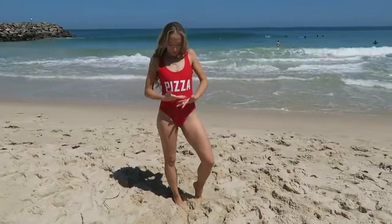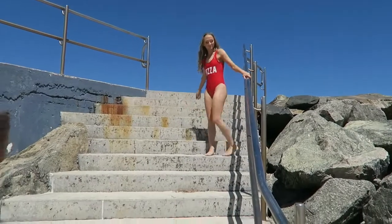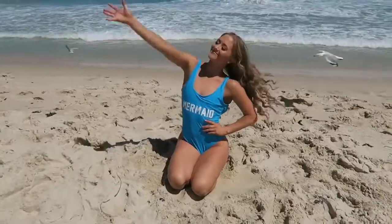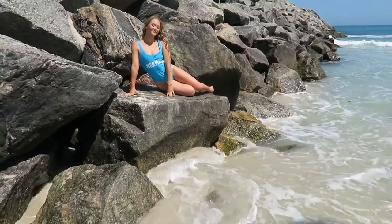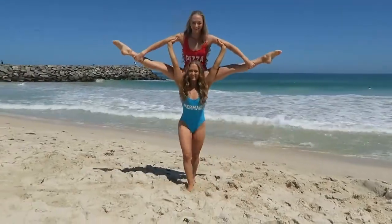Are you guys hungry for... Pizza! I love that so much. This is pretty cool — such a vibrant red. Love it so much. So then I got this mermaid one — so cute. I really liked these two leotard-style pieces. We look at them and we're like, it's a leotard — you could wear that to gymnastics! Hashtag mermaid. I really love how they say quirky things on them.